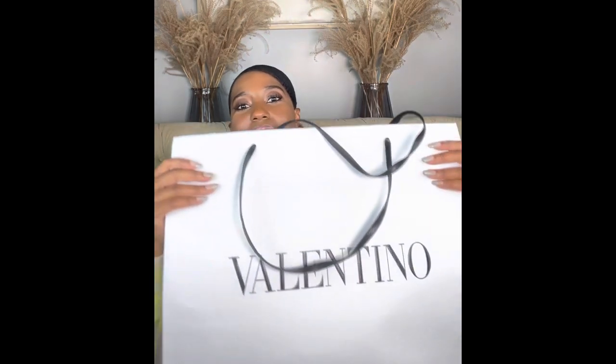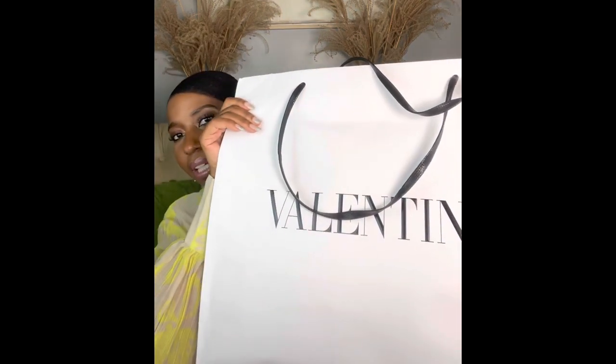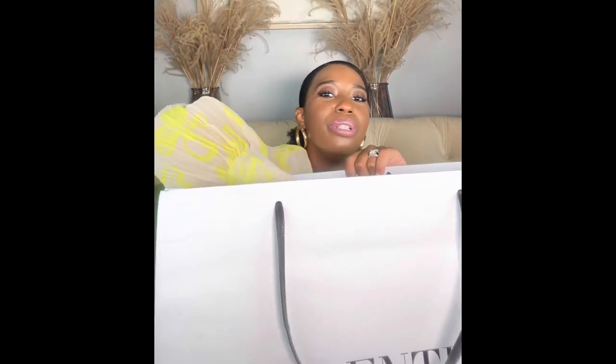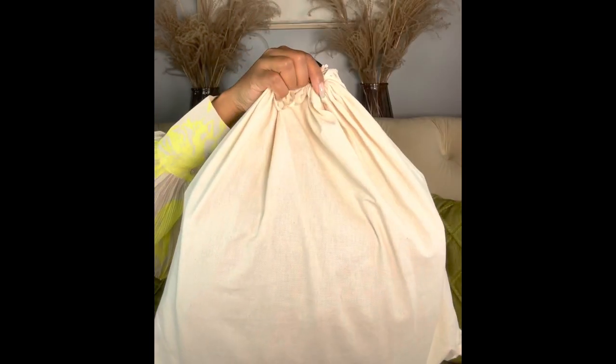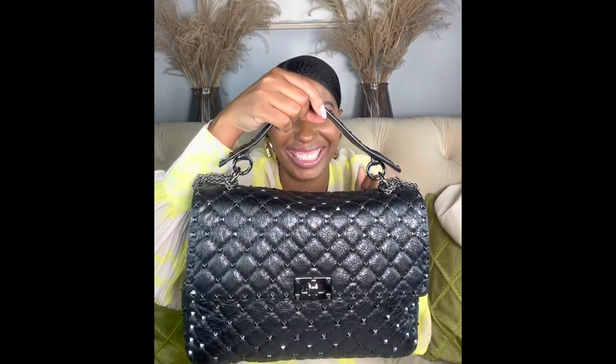We went into the Valentino store and fell in love — both she and I both got bags while we were there. Since this was the outlet, we don't get boxes with the bag, but it does come with a dust bag, which is awesome. It has a little Valentino emblem on it and the dust bag is linen.